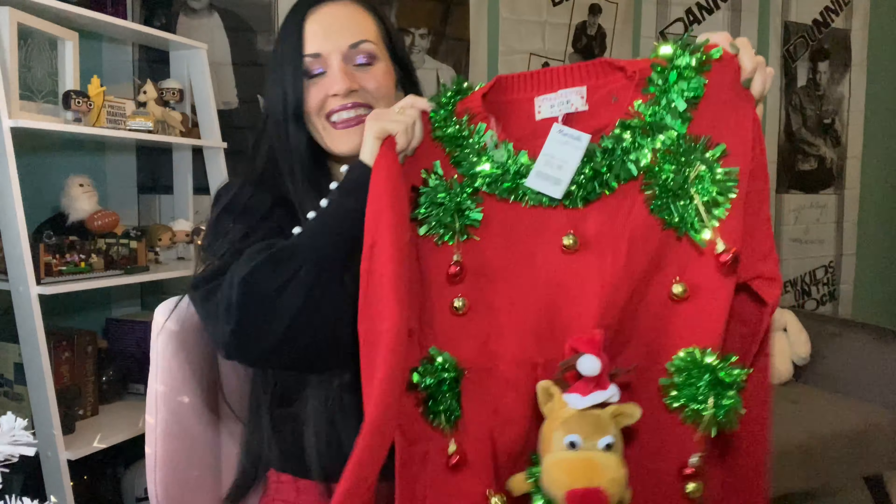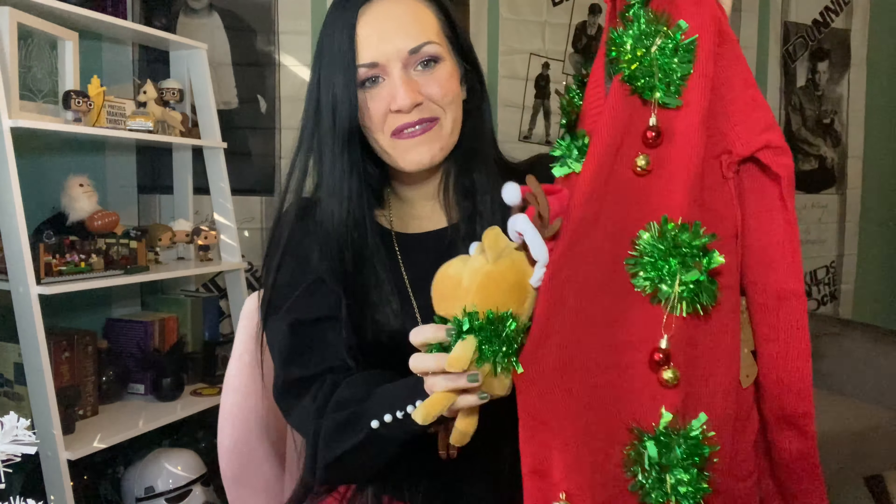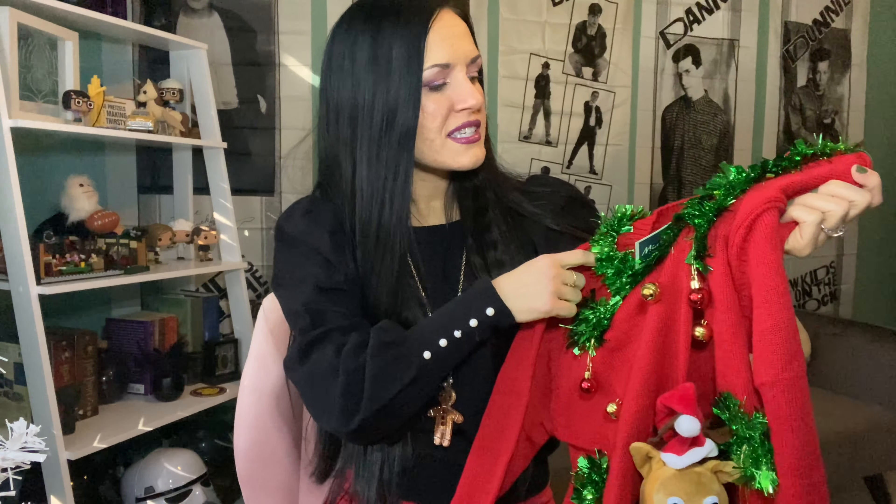Oh wait, one last thing — I got this incredibly ugly Christmas sweater. Look, it's got a reindeer plushie stuck to the front and all these jingle bells and tinsel. I thought about wearing it in this video but it's gonna be so annoying every time I move with all the jingle bells. When I wear it for Christmas I'm absolutely going to love it, but for a video it's a little much. This was $16.99 — I love it!